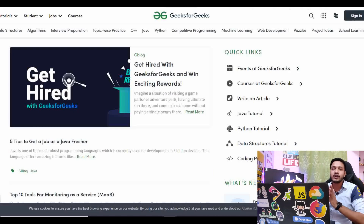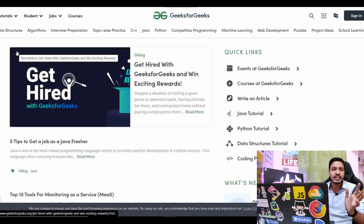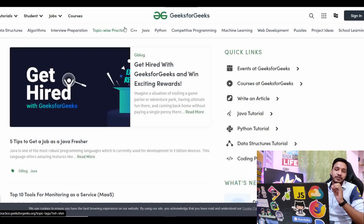GeeksForGeeks is a platform that almost every college student and every software engineer has used. It is a very amazing website and its content is its USP — you will not get this much depth of content on every topic anywhere else. I have used GFG a lot — data structures, algorithms, interview preparation, topic-wise practice, programming languages, machine learning, web development, Android — you will find everything. So if you are preparing for placements, internships or jobs, definitely check it out.